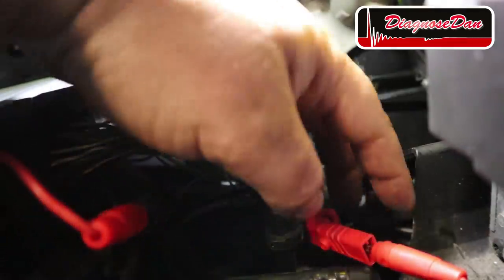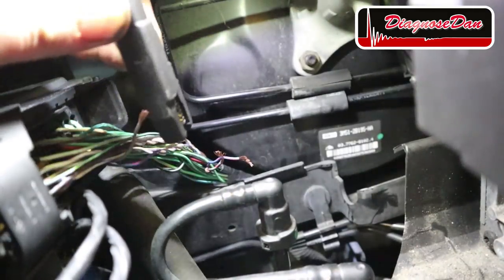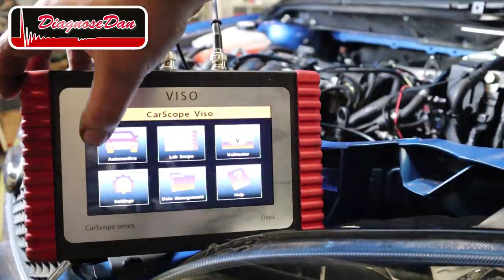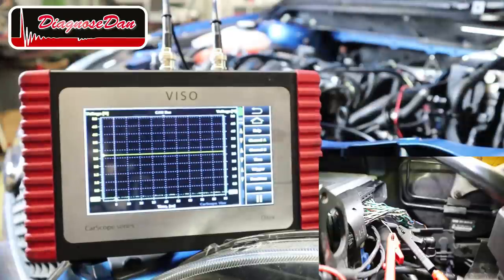Now let's relocate our scope leads to the side connected to the transmission control unit. Let's try again — automotive, communication, CAN bus, and press play. There's nothing there. But let me turn on the ignition and see if we can wake up the module. No change. As we can see, no communication coming from the transmission control unit.